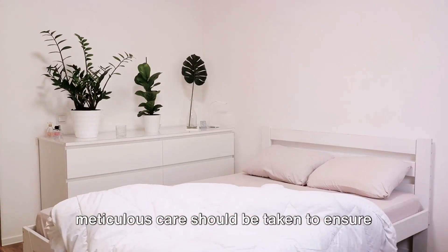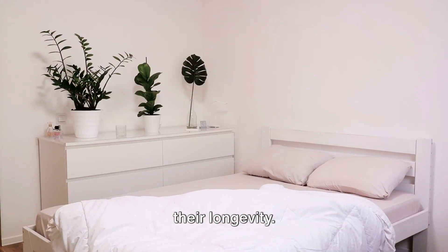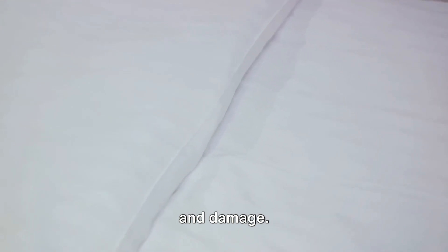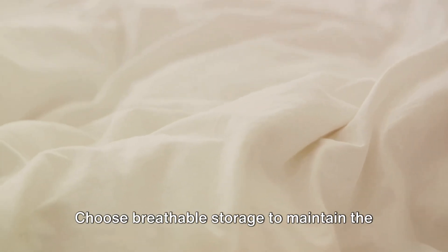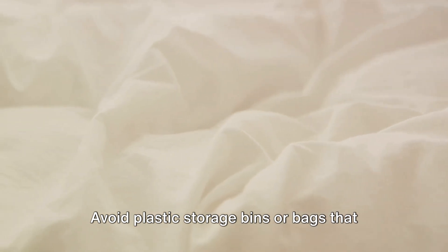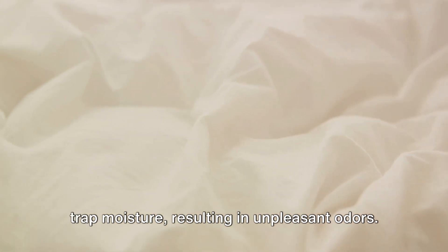When it comes to storing your sheets, meticulous care should be taken to ensure their longevity. Neatly fold your sheets — this not only keeps the texture smooth but also prevents creases. Storing them in a hurry can lead to wear and damage. Choose breathable storage to maintain the quality of your sheets, and avoid plastic storage bins or bags that trap moisture, resulting in unpleasant odors.